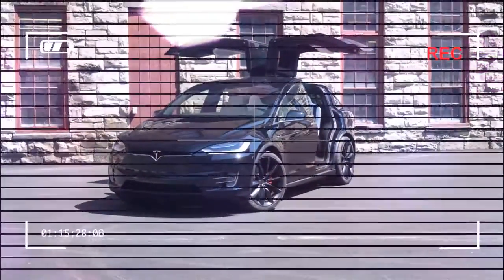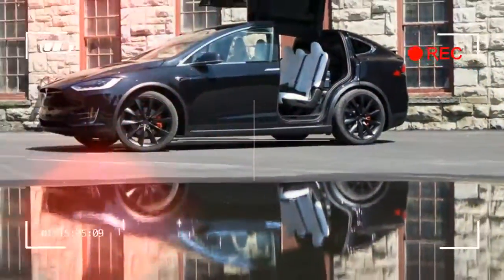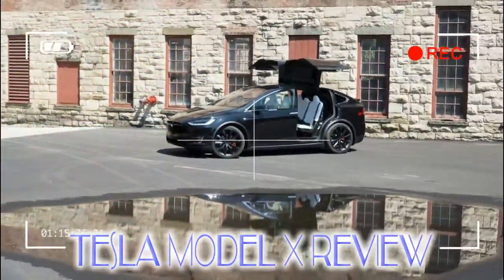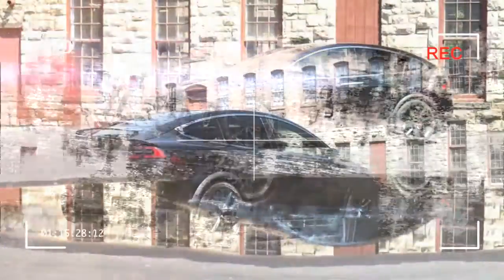Another improvement comes in range. Tesla now offers a 100kWh battery pack option, which gives a realistic 295 miles of range. That's up about 40 miles over last year, and to be honest even that figure felt like plenty. While the car didn't need more range, a little more comfort room never hurt.